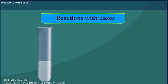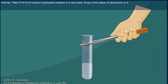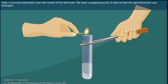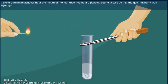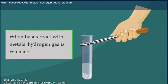Reactions with bases — Activity: Take 5–10 ml of sodium hydroxide solution in a test tube. Drop a thin piece of aluminium in it. Take a burning matchstick near the mouth of the test tube. We hear a popping sound, which tells us that hydrogen gas is released. When bases react with metals, hydrogen gas is released.